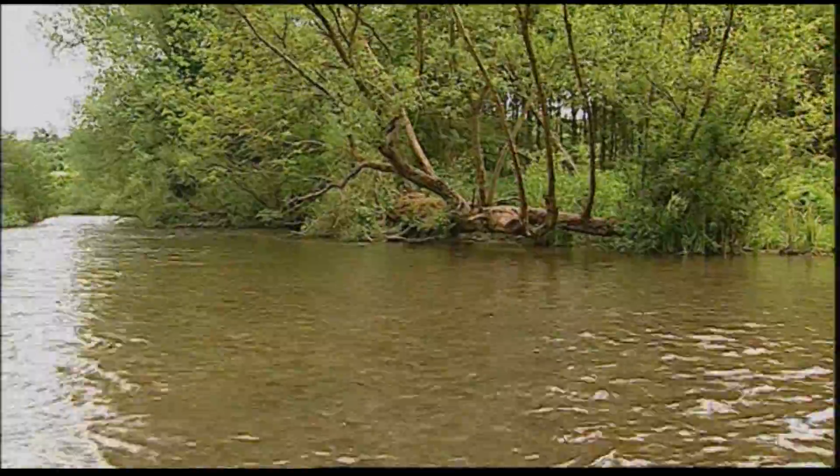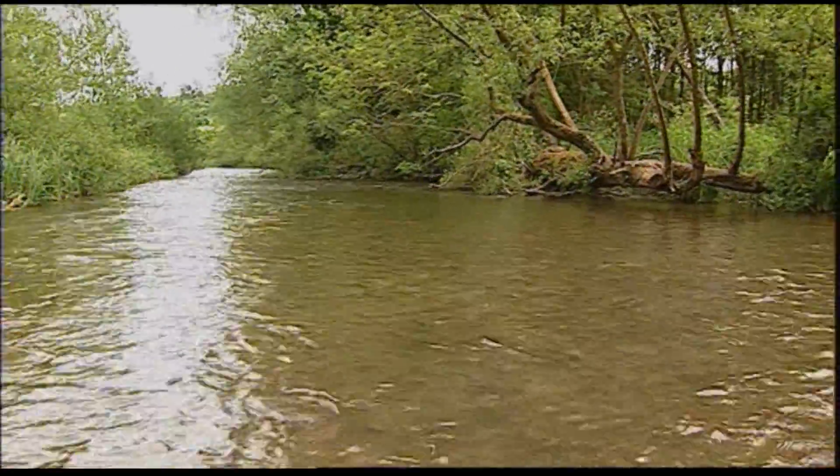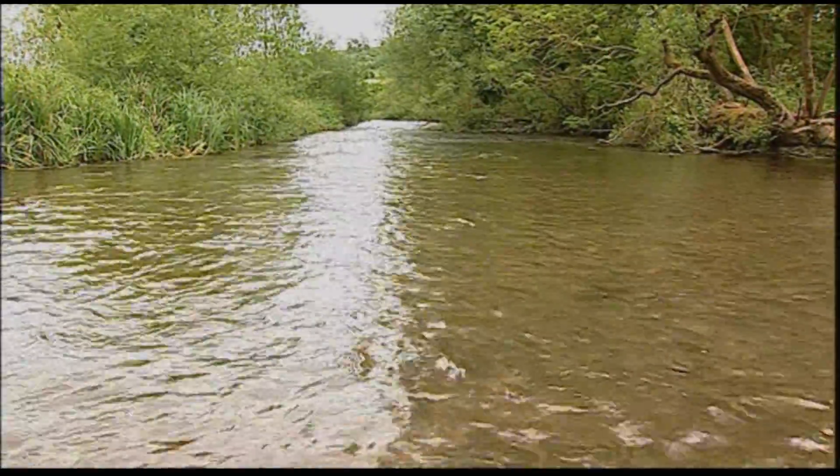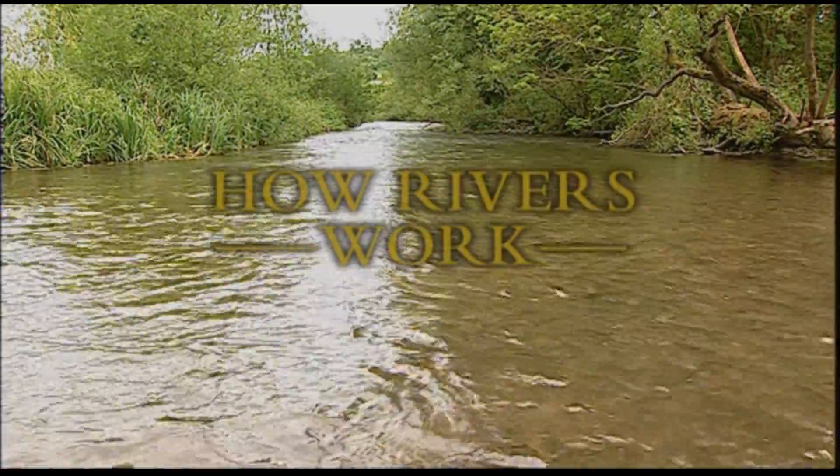But to ensure that future generations can benefit from them fully, they have to be managed properly. To do that, we first need to understand how rivers work.